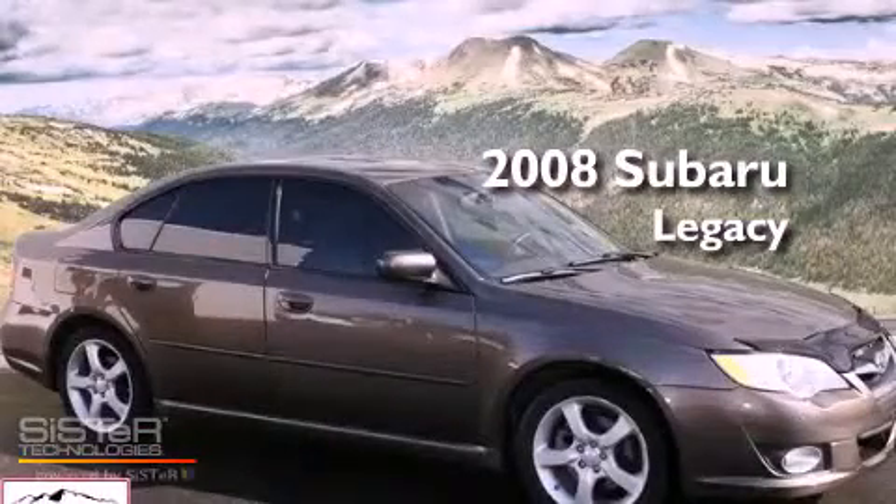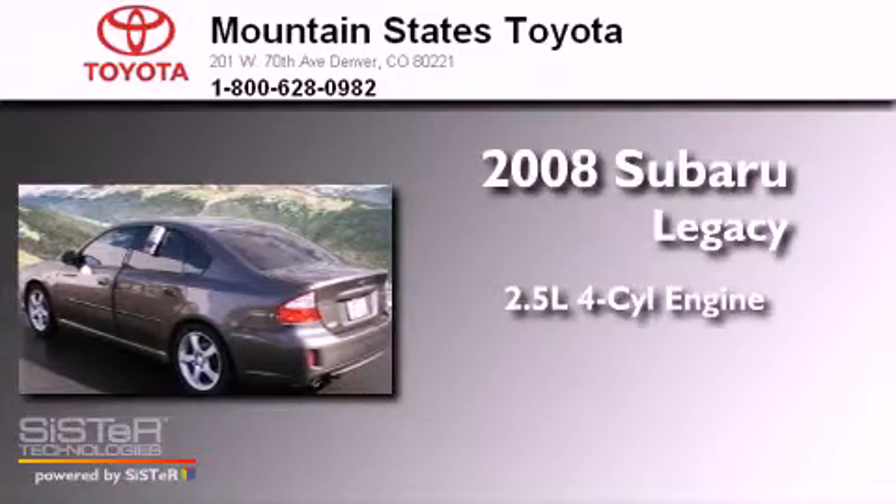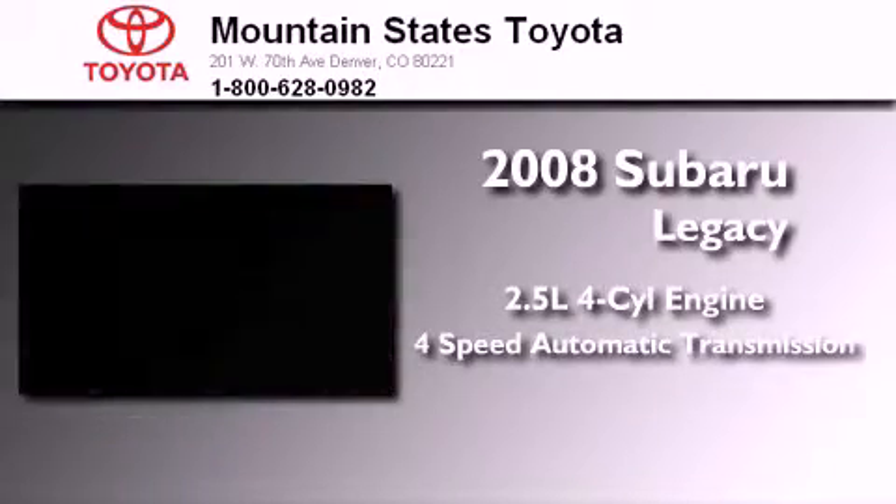This is a 2008 Subaru Legacy. It features a 2.5-liter four-cylinder engine, a four-speed automatic transmission, and all-wheel drive.